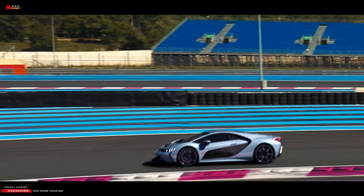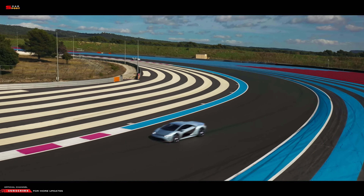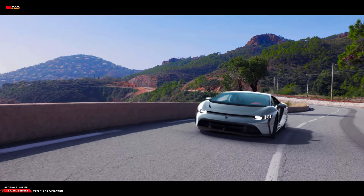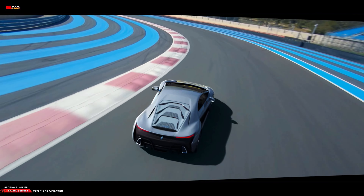Many car lovers see the Bertone GB110 as the stunning comeback of Bertone. Bertone claims it only produced 33 units for this limited version, but does not reveal anything about the cost and key details of this new creation.